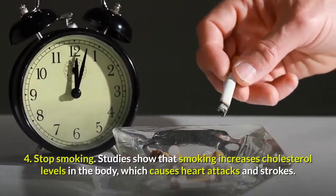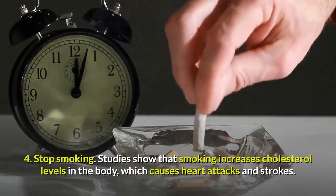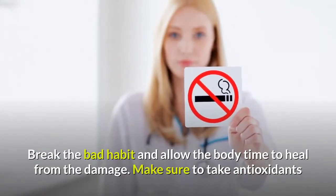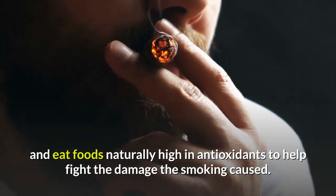Tip 4: Stop Smoking. Studies show that smoking increases cholesterol levels in the body, which causes heart attacks and strokes. Break the bad habit and allow the body time to heal from the damage. Make sure to take antioxidants and eat foods naturally high in antioxidants to help fight the damage that smoking caused.